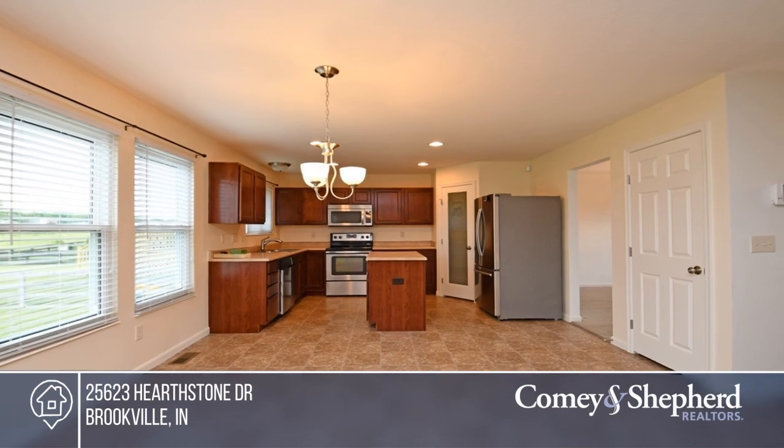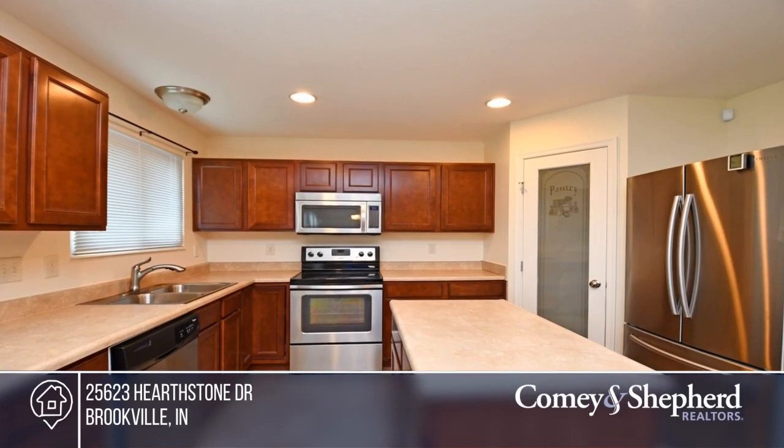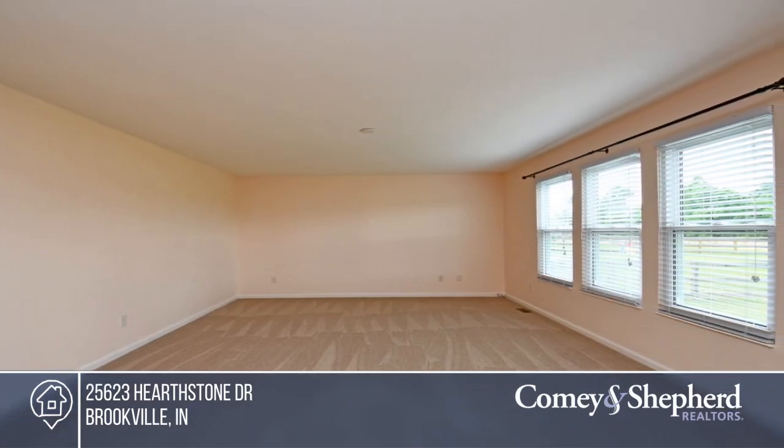This lovely home is just like new. This spacious four-bedroom home is a two-story with a fenced level backyard. The open kitchen and family room area is perfect for entertaining. The upstairs offers a large master suite with an 8x8 sitting room.